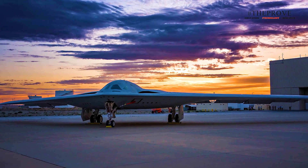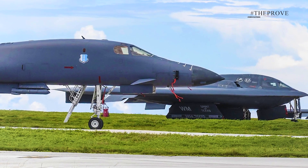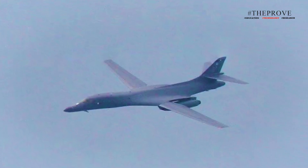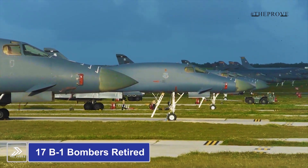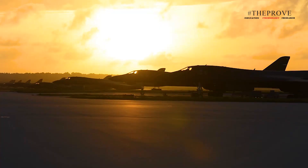In the long run, the B-21 Raider will replace the aging B-1 Lancer and B-2 Spirit bombers, becoming the backbone of the Air Force's versatile global strike capabilities. This long-range stealth bomber is both highly survivable and capable of delivering a wide array of conventional and nuclear munitions. The B-1 Lancer, affectionately dubbed 'the Bone,' has served for over three decades and remains a key component of U.S. airpower. In 2021, 17 B-1 bombers were retired, leaving 45 still in operation, with plans to maintain them until the B-21 is fully integrated.